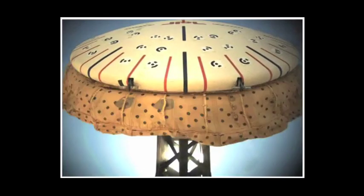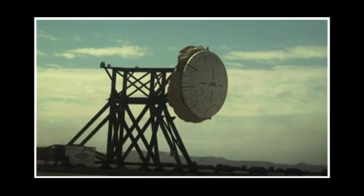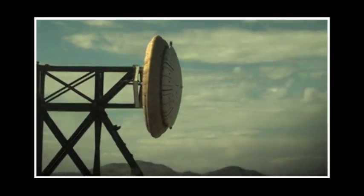This device inflates around the entry vehicle at high supersonic speeds, about 4 times the speed of sound, making the vehicle larger, creating more drag and helping it slow down even quicker.